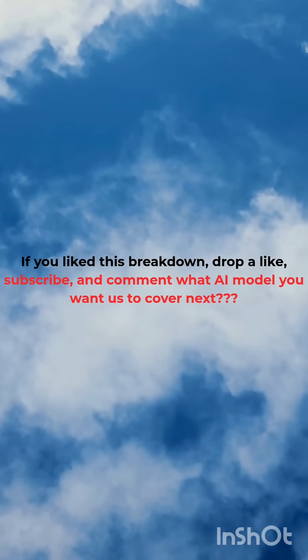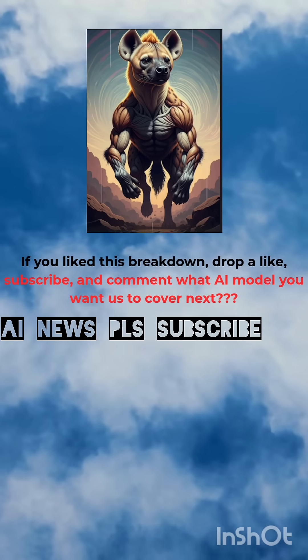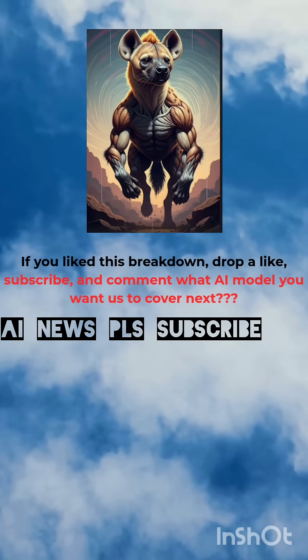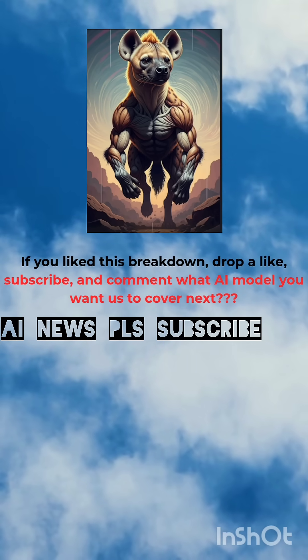If you liked this breakdown, drop a like, subscribe, and comment what AI model you want us to cover next. Please comment and subscribe. Signing off — Anand Inspire. Good day.